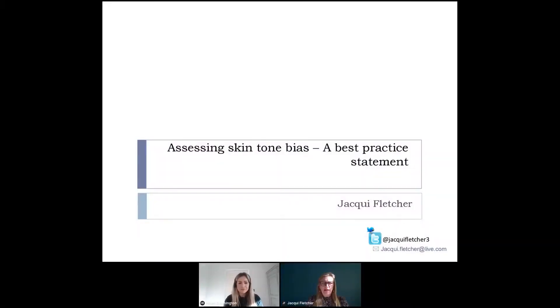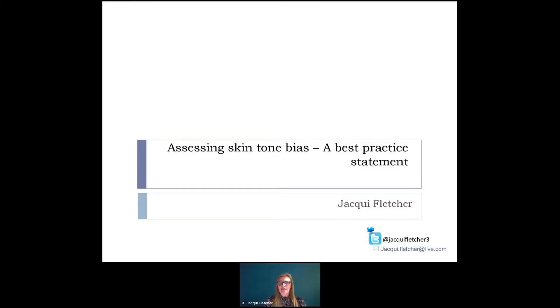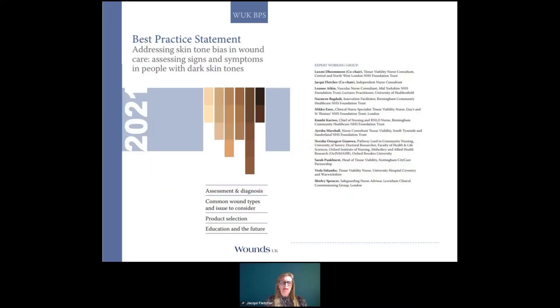Thank you for inviting me to speak today. It's a great pleasure to talk to you about this best practice statement, which was developed by Wounds UK. I'm speaking today in my independent consultant role — this is not a piece of work from the National Wound Care Strategy. This is the document I want to talk to you about: the best practice statement addressing skin tone bias in wound care, assessing signs and symptoms in people with dark skin tones. This document was very kindly sponsored by 3M and Esthety.